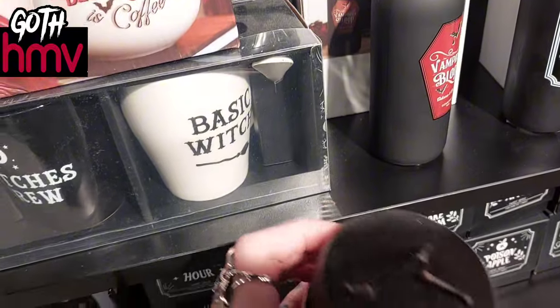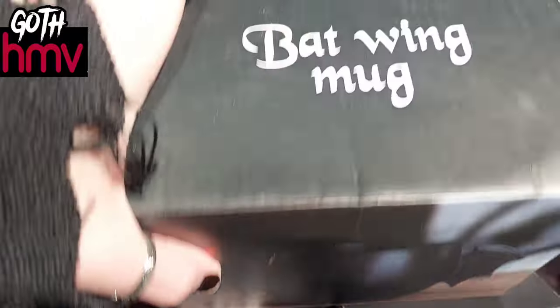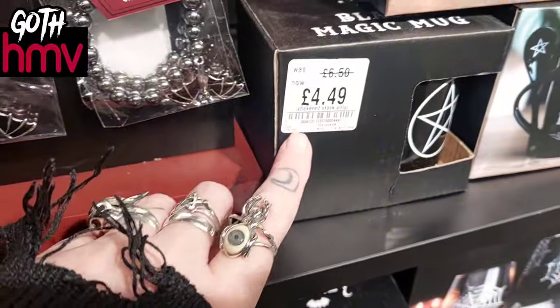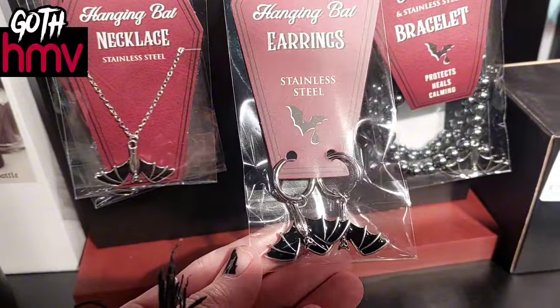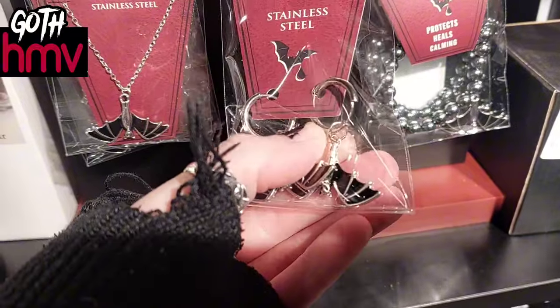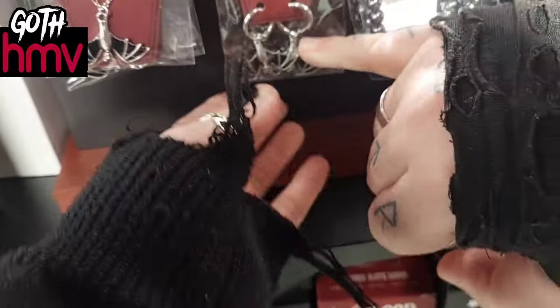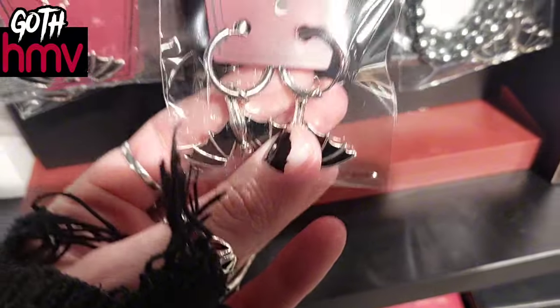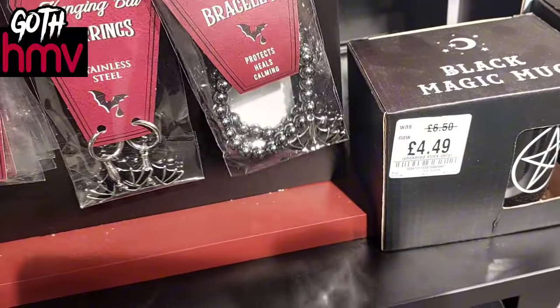It had lots of different mugs and candles. I love this mug with the bat wings. I spotted another mug reduced down to £4.49, and these are new. There's also some earrings, a necklace, and a bracelet. At first I thought the loops were boot accessories but then I realized they're actually earrings! This bracelet I thought was really cool because it's meant to be a calming bracelet — I love the idea of that.